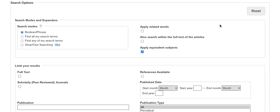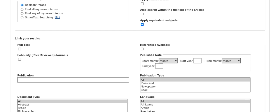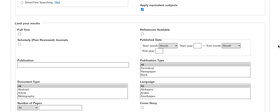If you scroll down the page, search option tools include Boolean/phrase, and other options such as find all my search terms, find any of my search terms, and smart text searching is available. Further expanders are available as well. If you need to use or apply them in your future searches, please remember to do so.